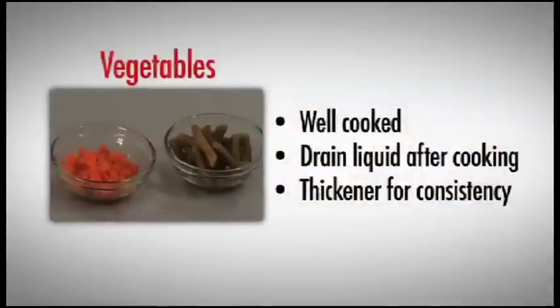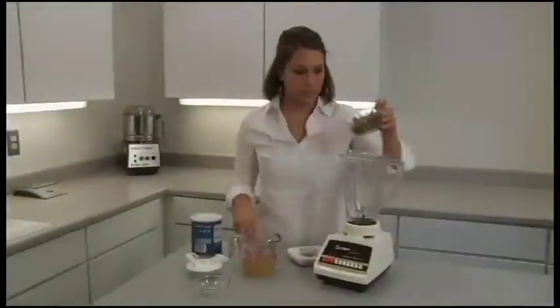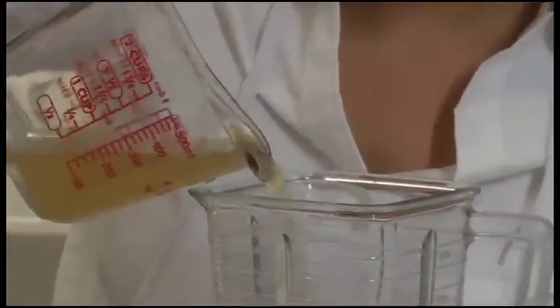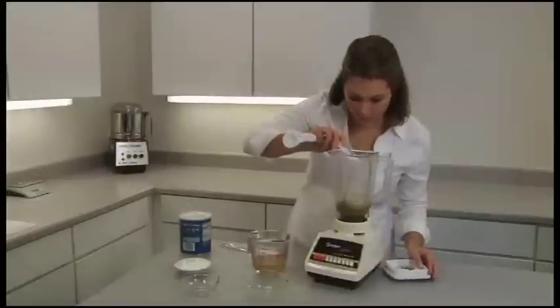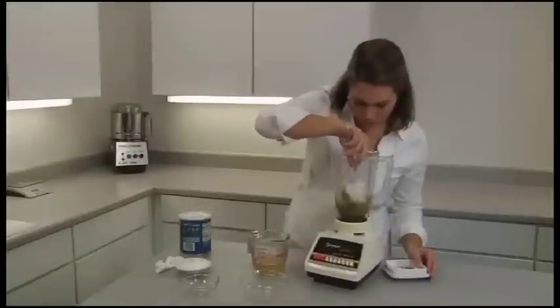Vegetables should be well cooked with any cooking liquid drained off. Allowed vegetables can be prepared in a food processor or a standard blender. Be sure to puree until smooth. If a liquid is needed during pureeing, use butter, hot milk, smooth sauce, or broth, as plain water adds no nutritional value and dilutes flavor. Generally, only one to two teaspoons of a liquid will be needed for each vegetable portion. Once pureed, if the vegetable is too thin, you can add a small amount of thickener to reach the correct consistency. Check the manufacturer's recipe for how much thickener to add.